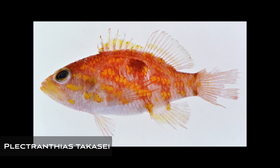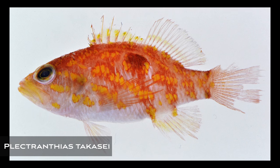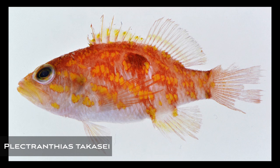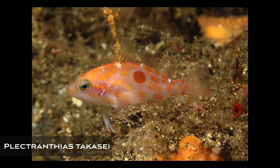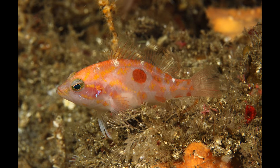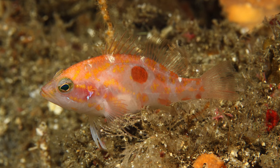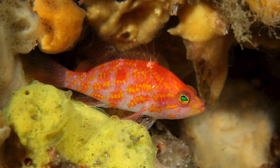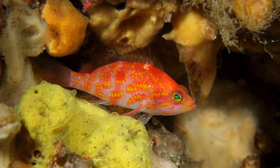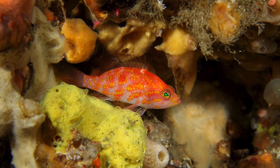The next fish I want to bring to your attention is Plectranthias takasei, a gorgeous little basslet from Japan. I have a real soft spot for all the different basslets and particularly the Plectranthias. This species is also called the Hinomaru perchlet because of that red spot, but as it gets older it gets these beautiful yellow spots. I just really love how this fish stands out in its environment, particularly in this cryptic setting — just such a cool fish.